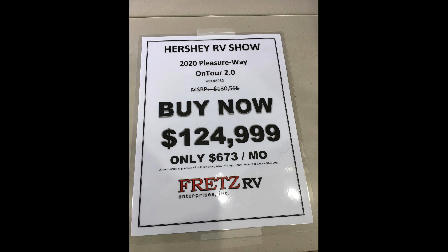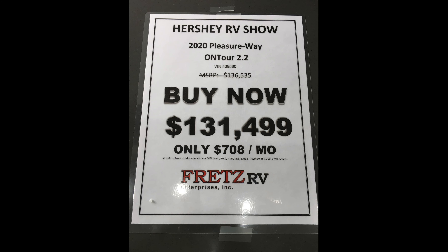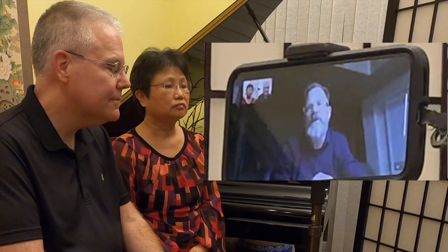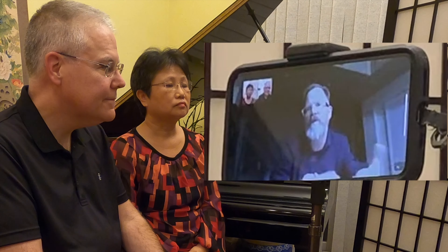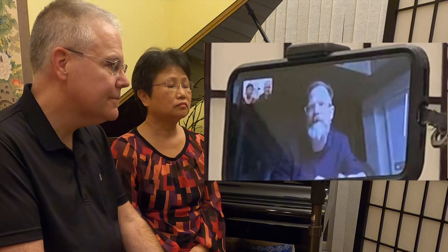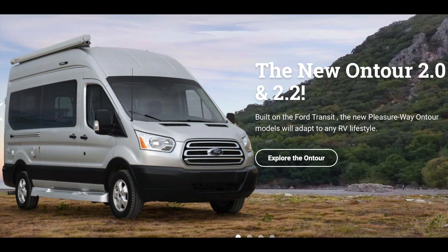We've also, in addition to redesigning from the ground up, taken a different approach to the pricing and marketing of the On Tours. Generally, the way we price all our models and offer them to the public, we've got a very short list of options. On most models, there's about four cost options — things that will cost you extra money over the base. People seem to really appreciate that.